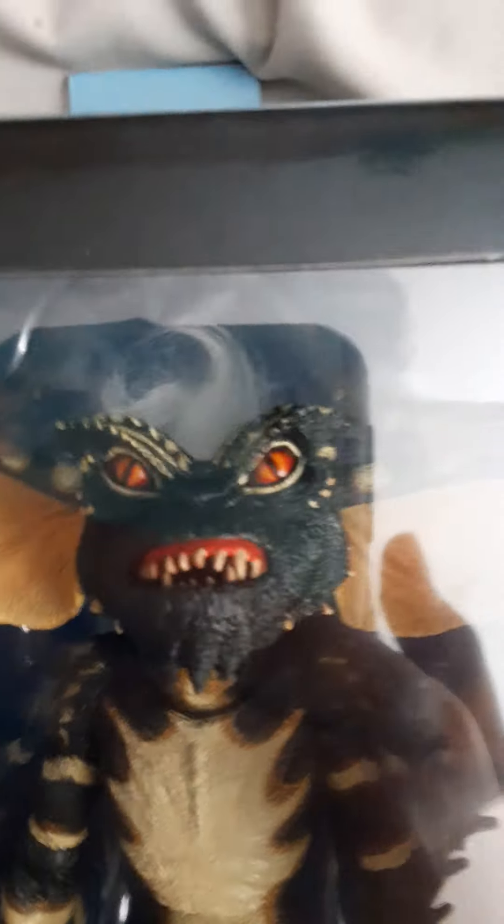Here's the back. Next up is Stripe, the antagonist from Gremlins. He has a chainsaw, a skateboard, and himself with that furry little mohawk. He looks like he's about to kill someone. And again, here's the back.